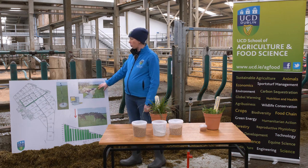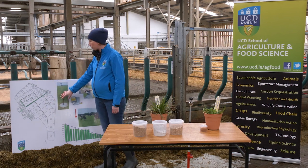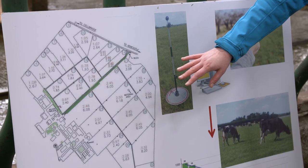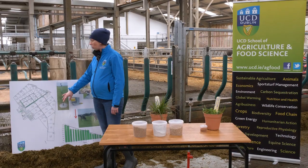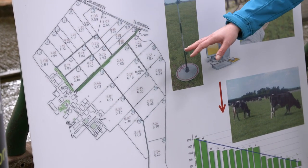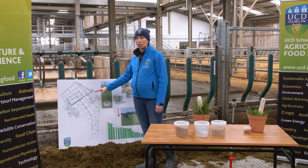We're going to talk through the board where we have a typical map of a dairy grazing platform on Irish farms. We have multiple paddocks mapped out, representing rotational grazing or paddock grazing that's typical on Irish dairy farms. Cows or other grazing animals will graze these paddocks in rotation throughout the grazing season.